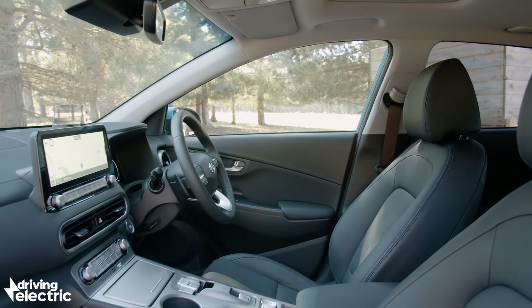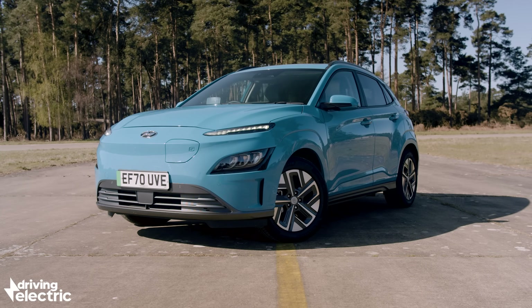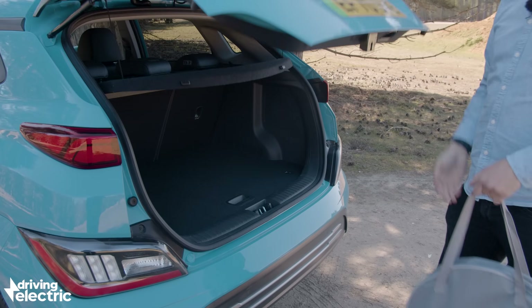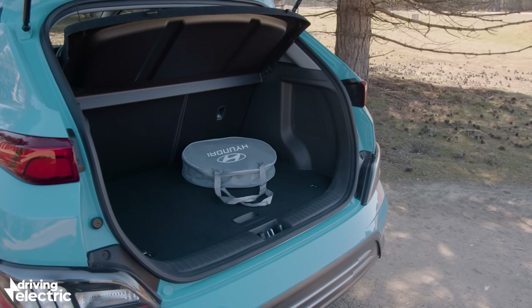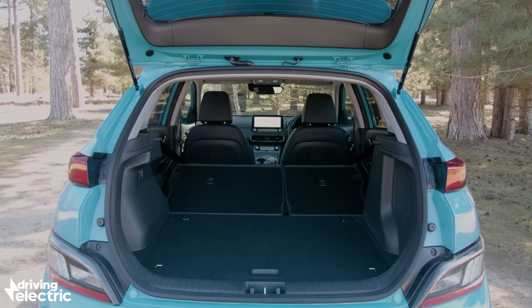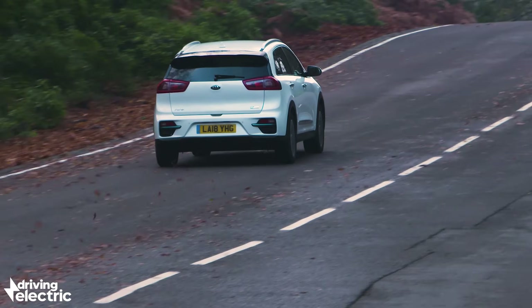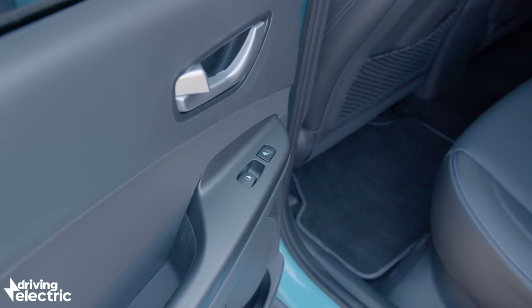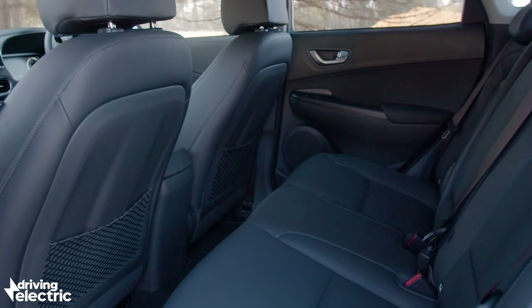The layout of the interior hasn't really changed, so the Kona Electric is still a practical SUV, despite being small enough to easily park and nip through town without worrying about width restrictors. There's a 332-litre boot, which is big enough for a couple of suitcases or a weekly shop, and if you fold down the seats this expands to 1,114 litres. The Kona's sister car, the Kia e-Niro, beats these numbers on both counts. Headroom and legroom are okay, but adults probably wouldn't want to sit three abreast in the back for very long — even though there's no hump in the floor, the middle seat is raised and not all that comfortable.